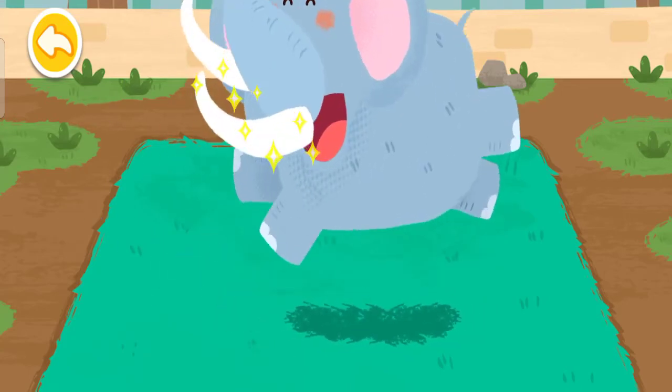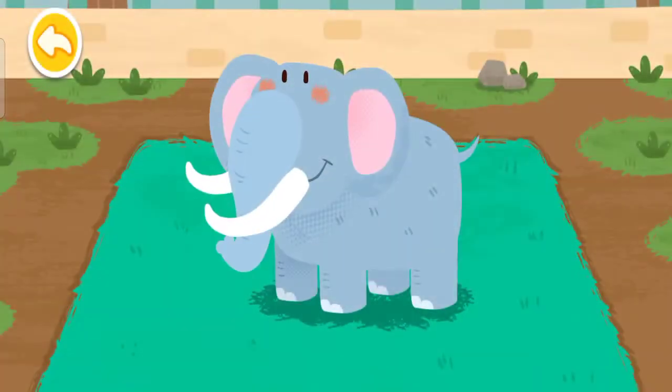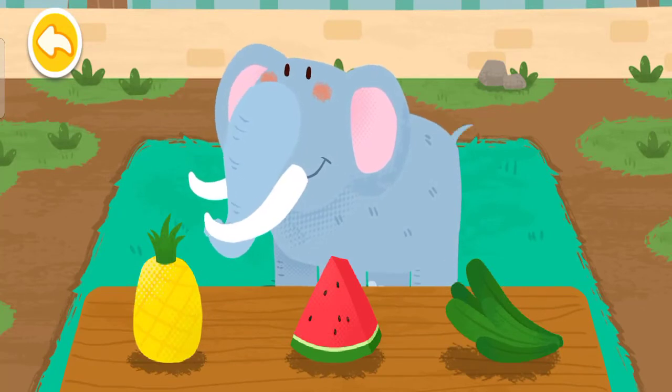Wow, so clean! The elephant likes to eat all kinds of fruits.